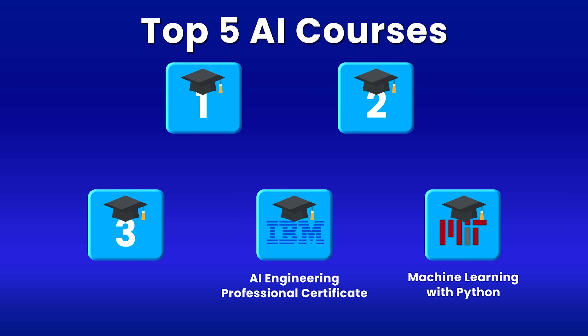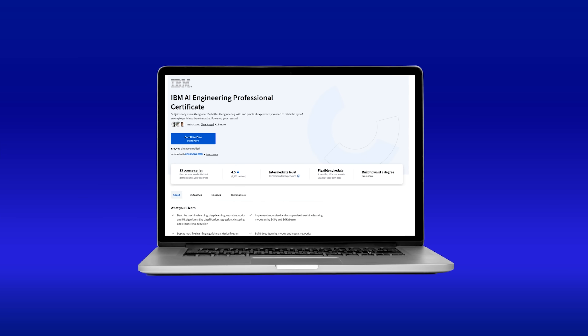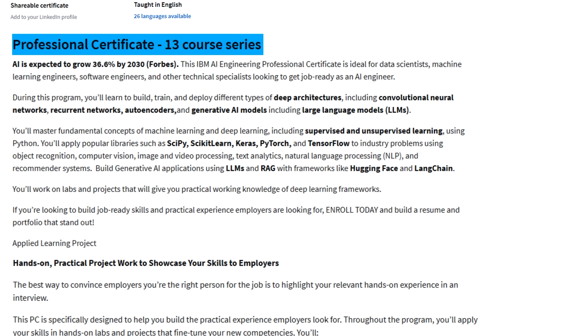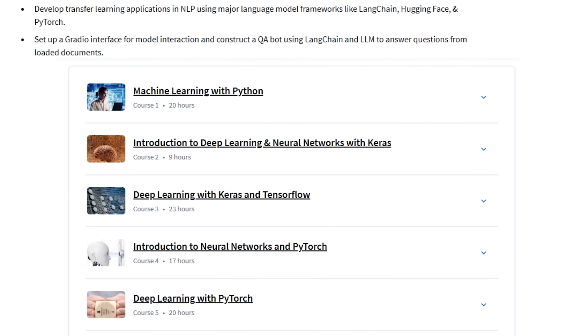At number four, we have IBM's AI Engineering Professional Certificate. Unlike the MIT course that focuses heavily on theory, this one is all about practical engineering skills. Think of it as your complete toolkit for becoming an AI engineer. This program has 13 courses that takes you from basic machine learning to cutting-edge generative AI engineering. What's particularly impressive about this course is how current it stays with industry trends.